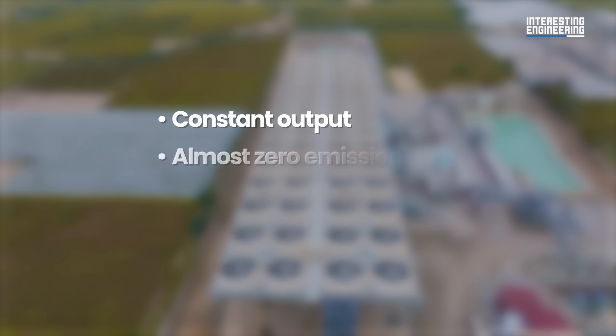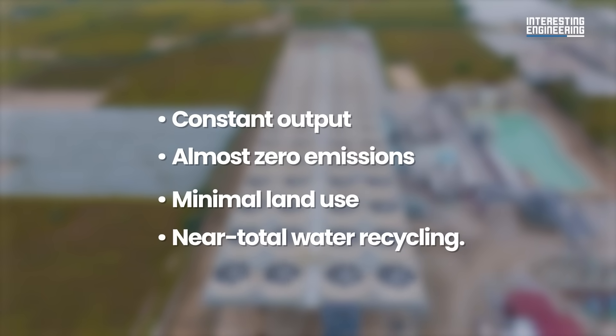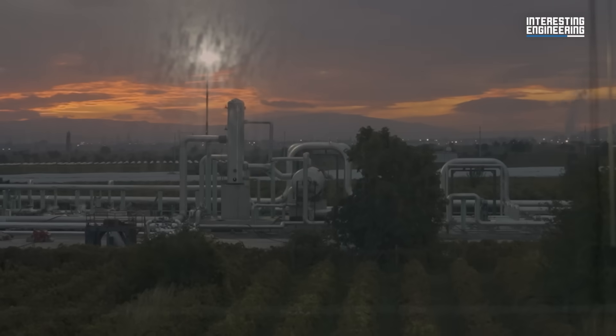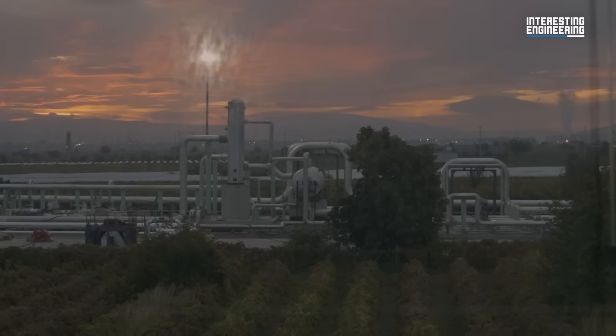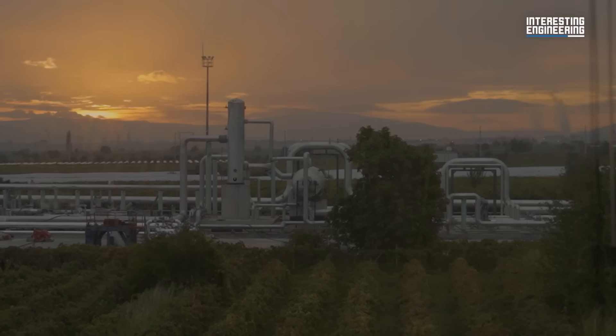The advantages are clear: constant output, almost zero emissions, minimal land use, and near-total water recycling. Each facility can run for decades. The Earth's core heat will endure for billions of years — an energy source as infinite as it is invisible.